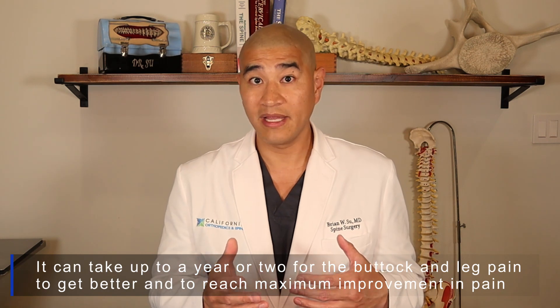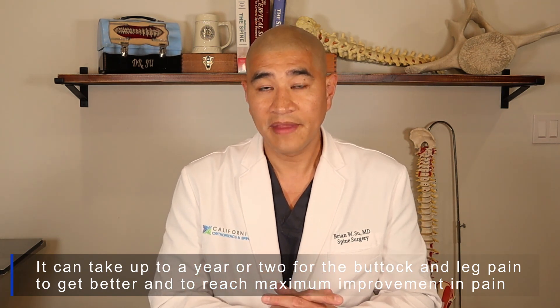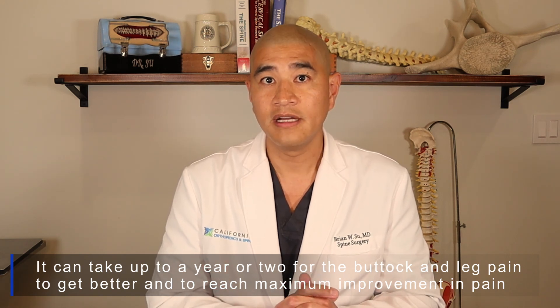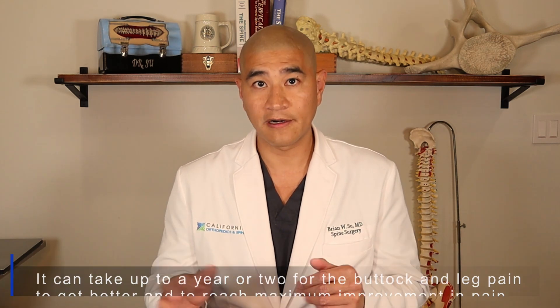It's really important to remember that the nerve has been compressed for a long time. Buttock and leg pain doesn't go away immediately after surgery — sometimes it can, but more often than not it can take up to a year, sometimes two, for that nerve to totally recover. So don't despair in the first six to twelve weeks if your leg pain hasn't gotten much better.